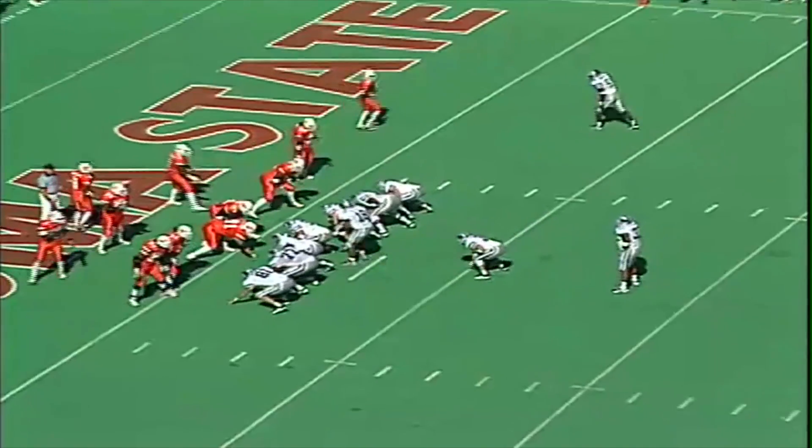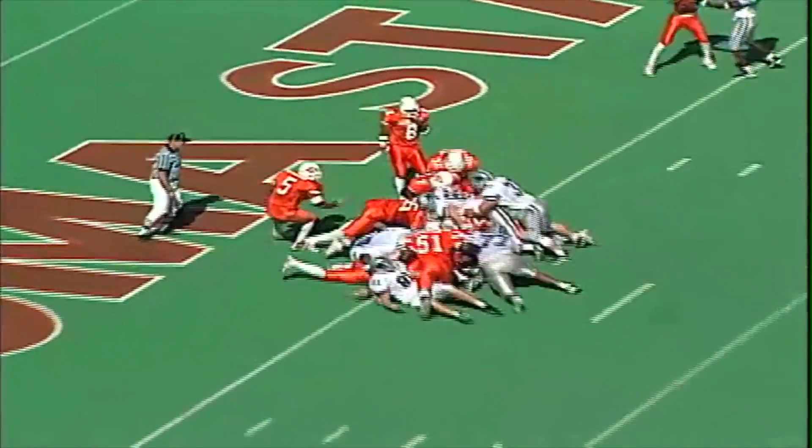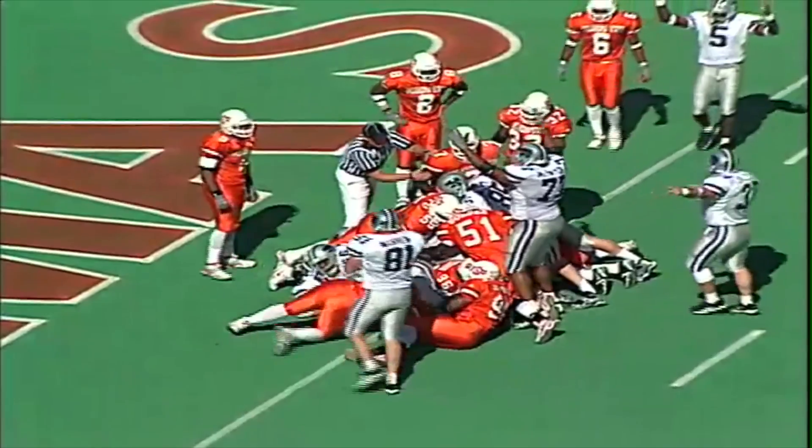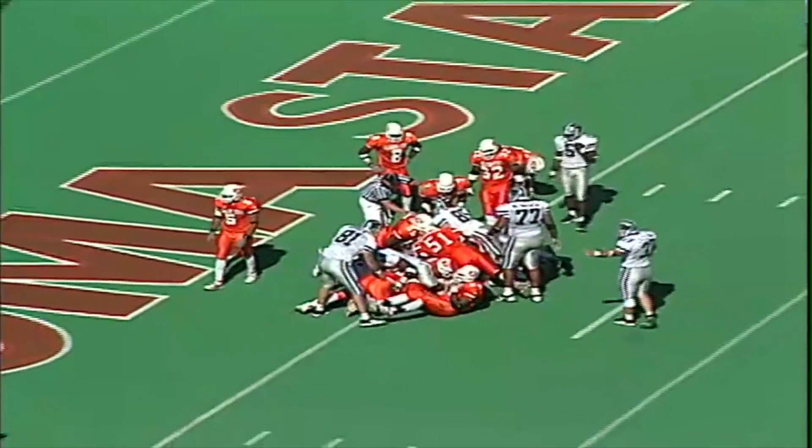Third and goal for Kansas State. Eye formation behind Jonathan Beasley, keeps it himself, leans, dives — touchdown. Jonathan Beasley gets up and over from one yard out, and Kansas State's on the board. It's 21-6 OSU.